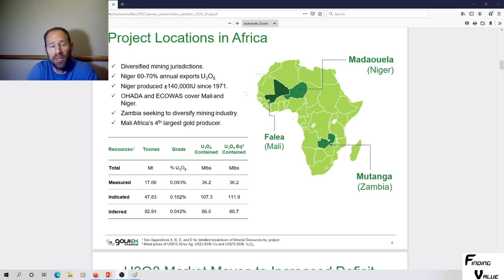Hey everyone, my name is Andy. My channel is Finding Value. I'm going to go over a presentation here on GoViEx Uranium. I think it looks pretty good in terms of value for a shareholder. I understand they might have done some share dilution in the past, but I'm just looking at the presentation to see what projects they have, when they come online, how many pounds are in the ground, and the project timeline.